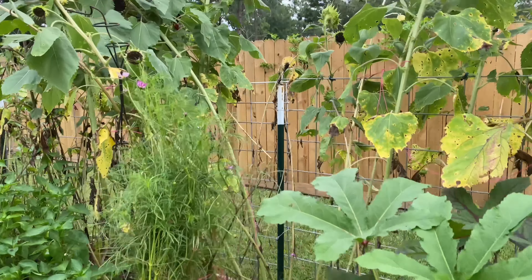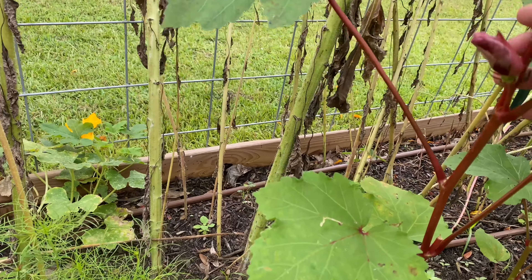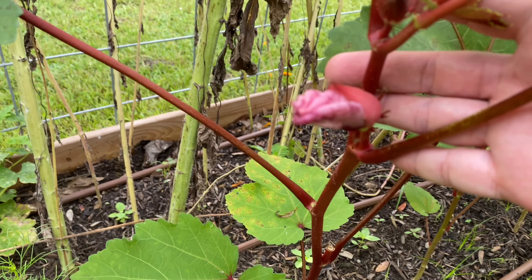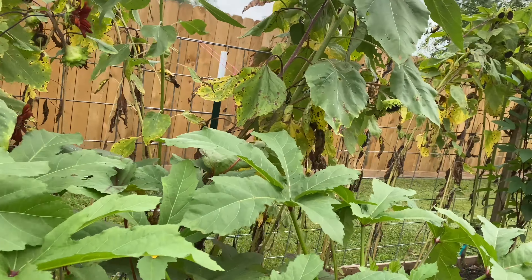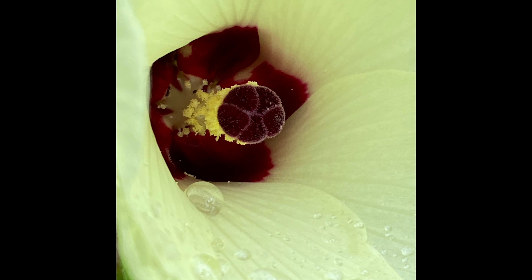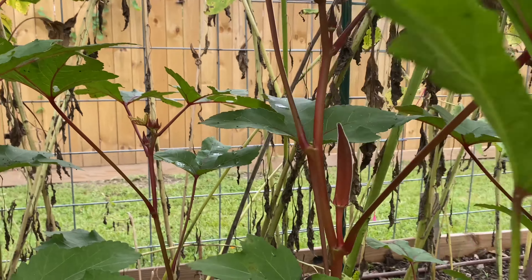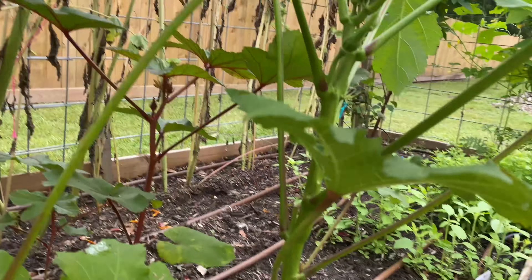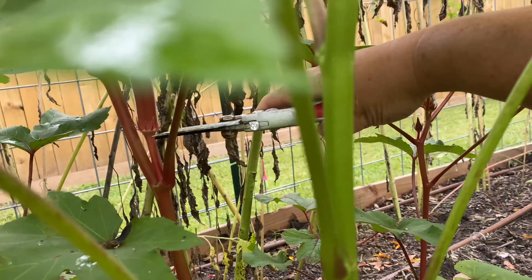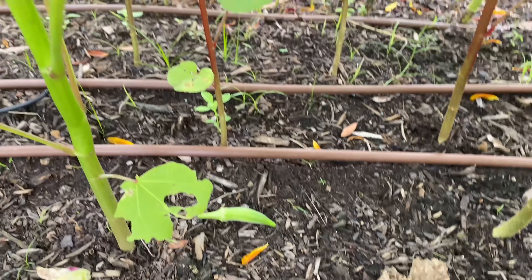The orange ones are really pretty — there's the jing orange. The flowers are so beautiful. I took a really pretty closeup shot of one of the Clemson spineless flowers and it's just beautiful inside. Sometimes you just can't see these okra, but that one's ready. Looking good, looking good.